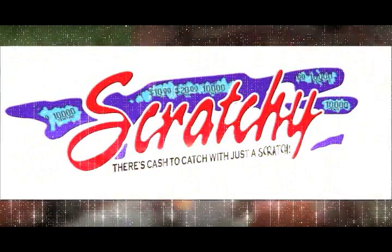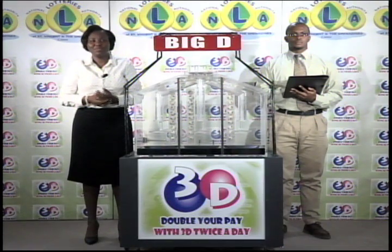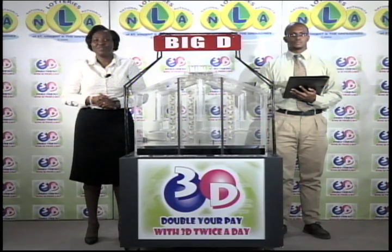Play Scratchy. It is Wednesday, May 11th, 2016. Good afternoon. Welcome to today's presentation of the 3D Daily Game. Today's draw is under the supervision of KPMG, represented this afternoon by Jamal Boucher.